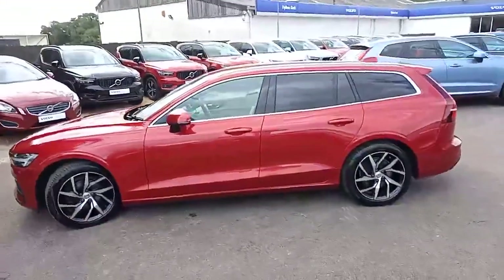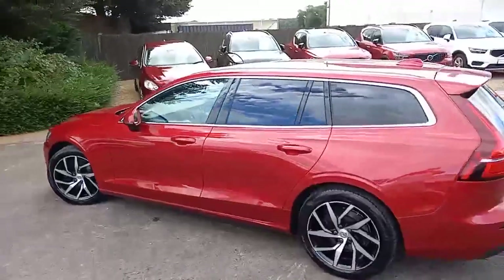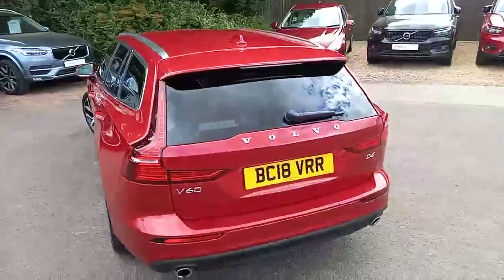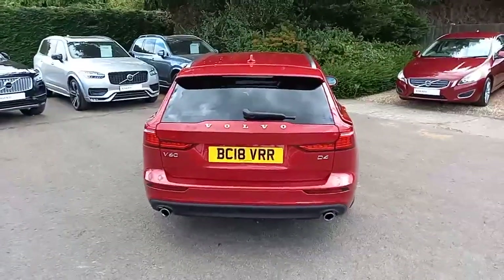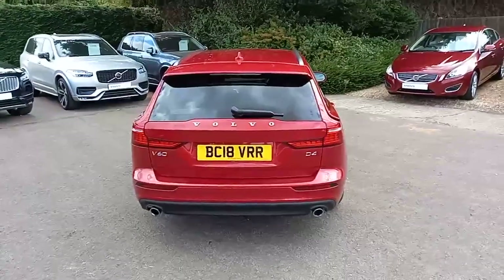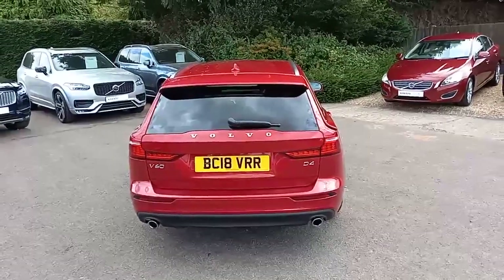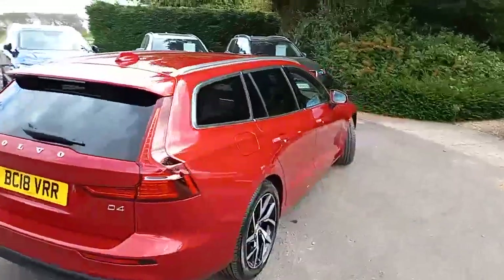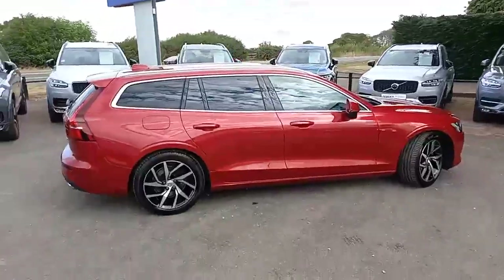It has silver trim around the windows and roof rails, and dark tinted windows. It also benefits from keyless entry and keyless start. Coming around the back, it really does look impressive with the all-red rear and chrome tailpipes at the bottom. It's a D4 engine — a two-litre four-cylinder diesel pushing out about 190 brake horsepower.